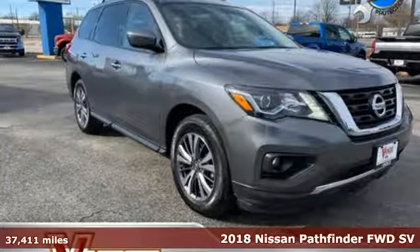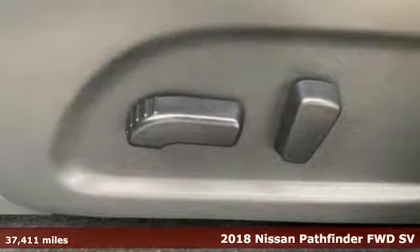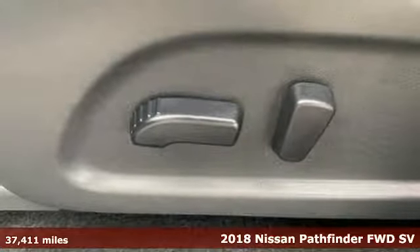Here's a 2018 Nissan Pathfinder. Innovation. Excitement. Nissan.